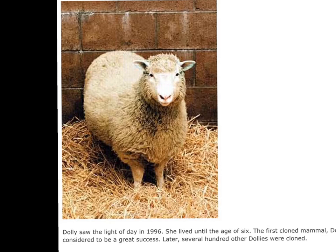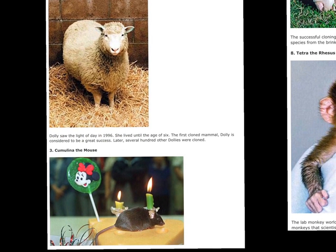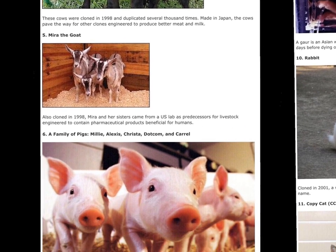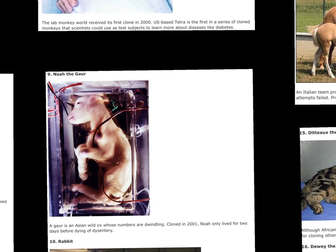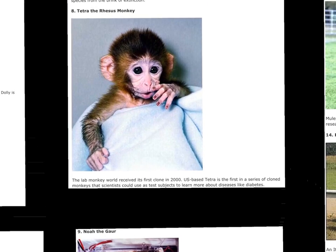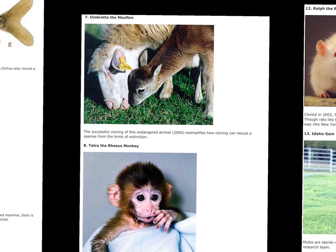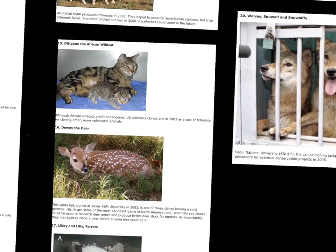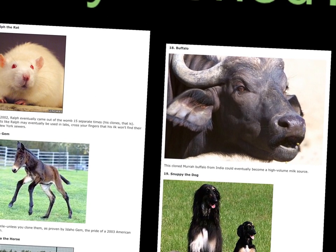Dolly lived until she was six years old — more on that in just a little bit. Let's take a look at some of the other animals that have been successfully cloned: fish, sheep, mice, cows, goats, pigs, cats, oxen, adorable rhesus monkeys, bees, mouflons, rats, horses, deer, ferrets, wolves, dogs, and water buffalo.